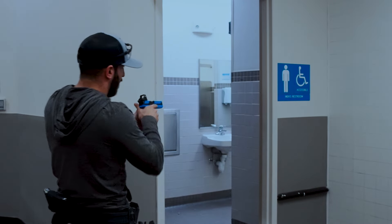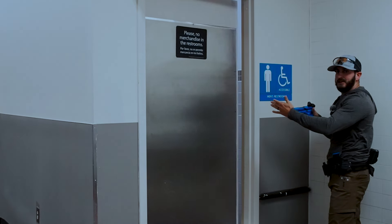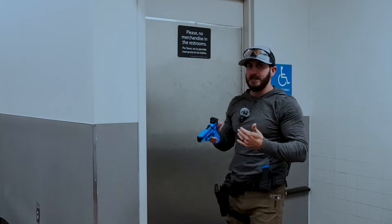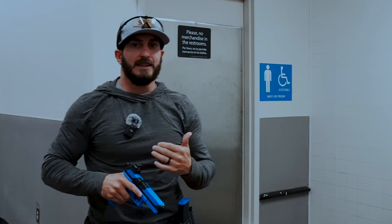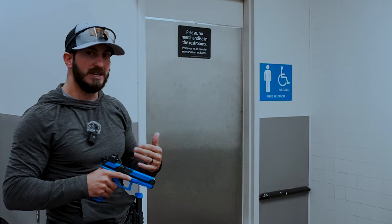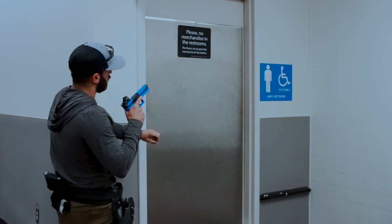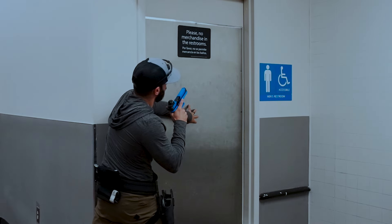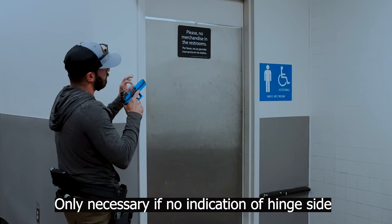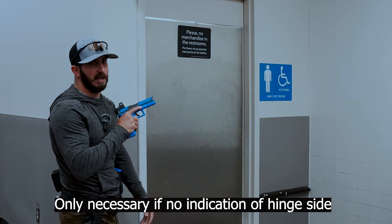And then you have to come back, check that corner. By the time you're coming back this direction to check this area, that corner was never checked and the door is closing on you — so you're working against the actual mechanics of the door. To mitigate that problem, what you saw me do is when you come up to the door, ever so slightly, you just put your hand on the center of the door and push on it. You'll be able to get enough information from the door to tell you which side the hinge side is on.